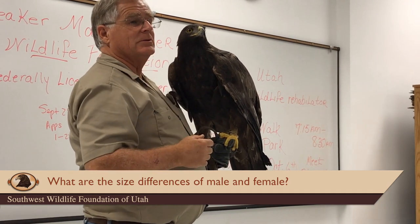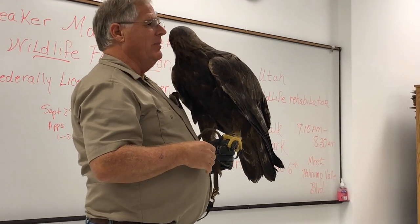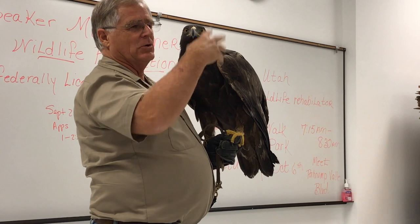The females are a third larger than the males, so this is a male — a big male. He's eight pounds, and about the largest male goes to nine pounds. The females start at about nine pounds and go to 13 pounds.